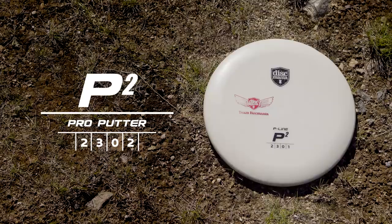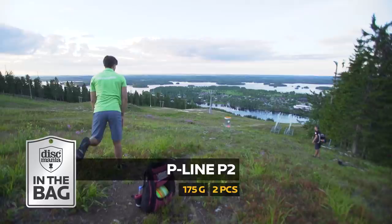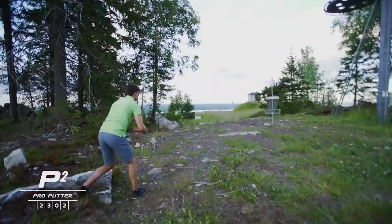I've putted with the P-Line P2 for about two years now. I just like the stiffness and the good glide they provide me. I also like the stability because I can trust them in the wind too.